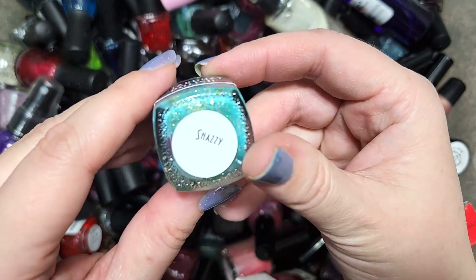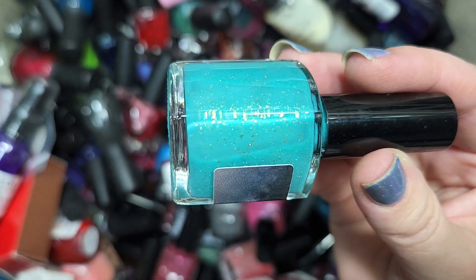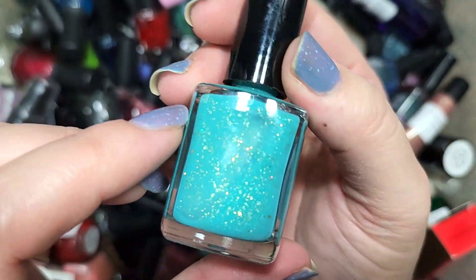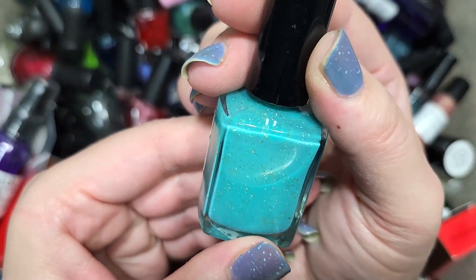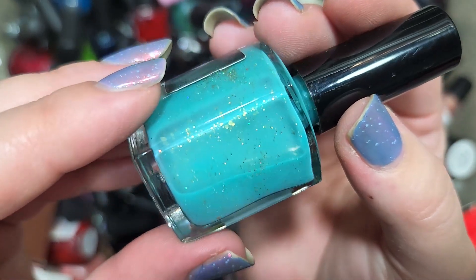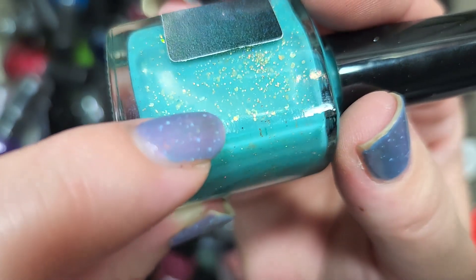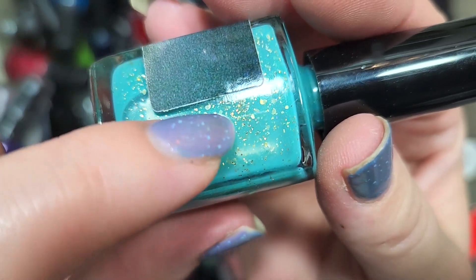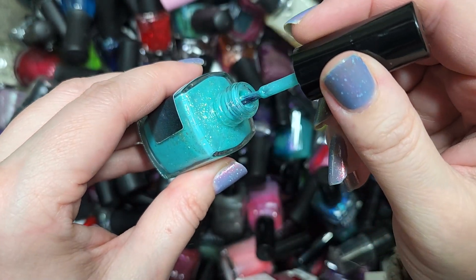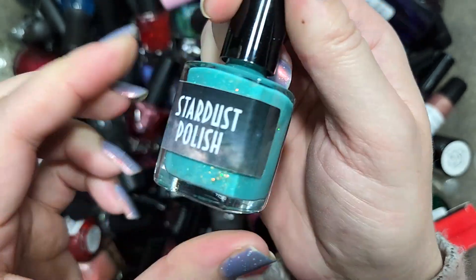Next up we have another Stardust Polish called Snazzy. This is like a bright aqua with a pinch of that mint lean, but definitely more brightness than some of the other minty shades. There's a mix of different gold elements — some holographic, some flakies, and maybe something else — tiny silver holographic adding a rainbow of twinkles as well as larger flakies. This color is definitely catching my eye and could be beautiful for summer, so it's going to the keep pile. That is Stardust Polish Snazzy.